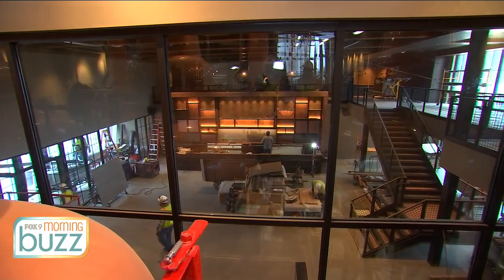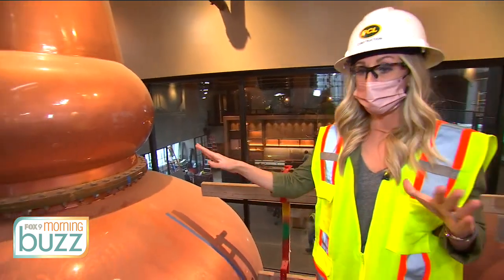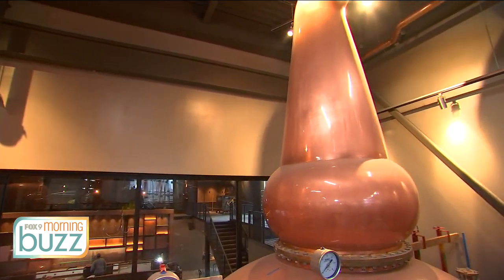Imagine if you will — you're looking into the Keeper's Heart Bar at the O'Shaughnessy Distilling Company. In the background are three huge copper pots, and this is a very important part of what they're doing here.